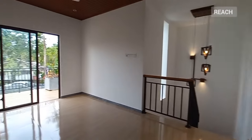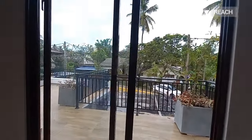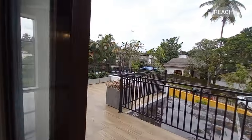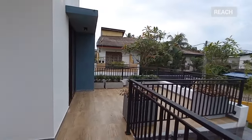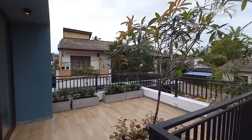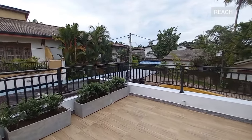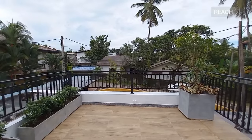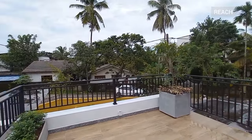And finally you have a beautiful balcony — it's quite a good space.